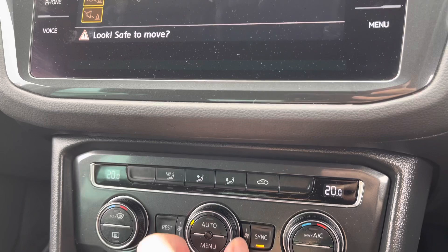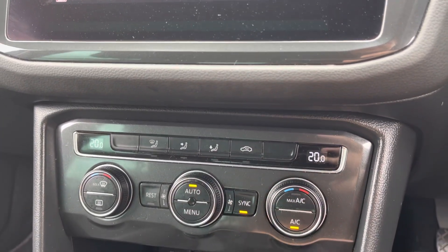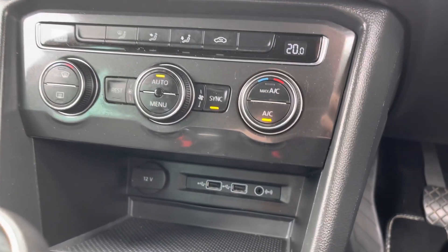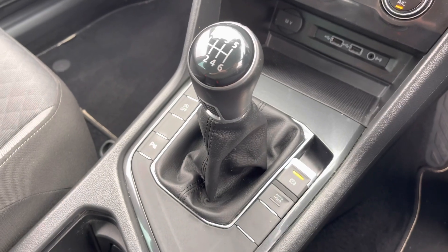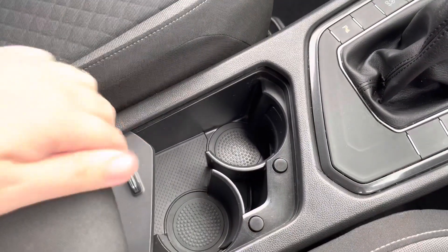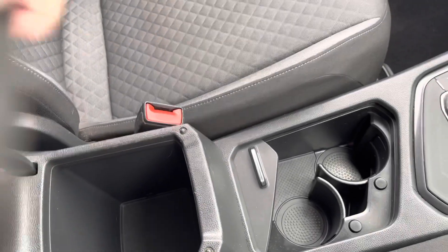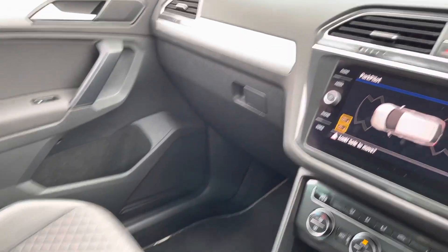Just moving down the dashboard, you've got your dual-zone climate control keeping both the driver and passenger comfortable at all times. Just under there you've got a 12-volt socket and a couple of USB points to charge any devices. There are a couple of adjustable cup holders in the centre, an adjustable armrest, and a little bit of storage under there for any valuables.